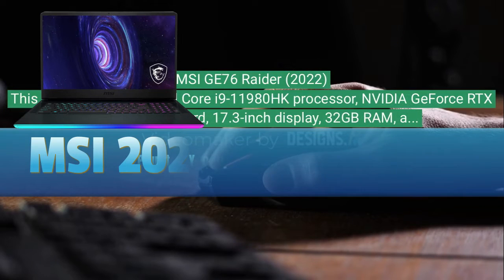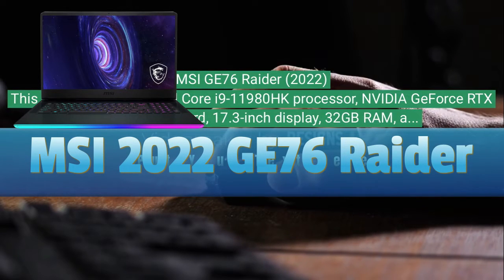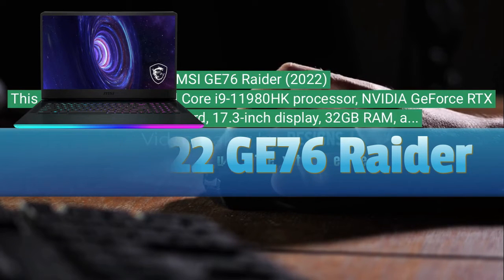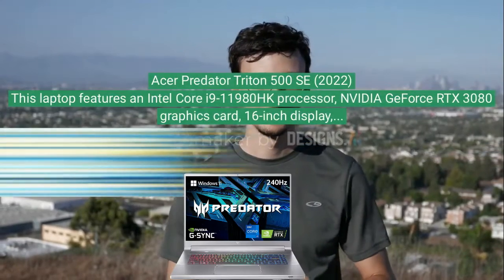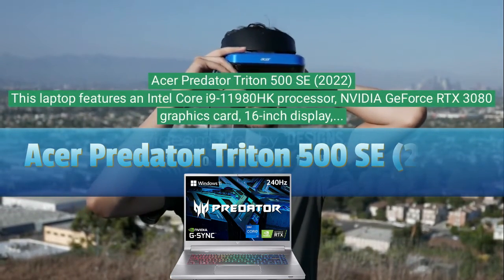MSI GE76 Raider 2022. This laptop boasts an Intel Core i9-11980HK processor, Nvidia GeForce RTX 3080 graphics card, 17.3-inch display, 32 gigabytes of RAM, and two terabytes SSD storage.